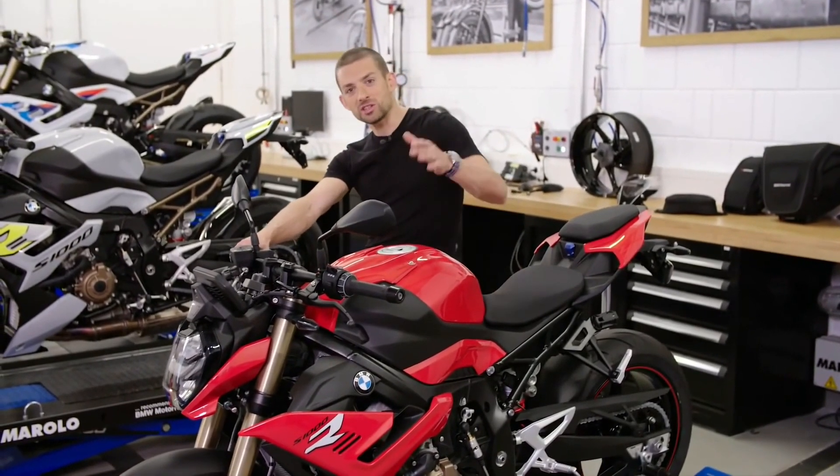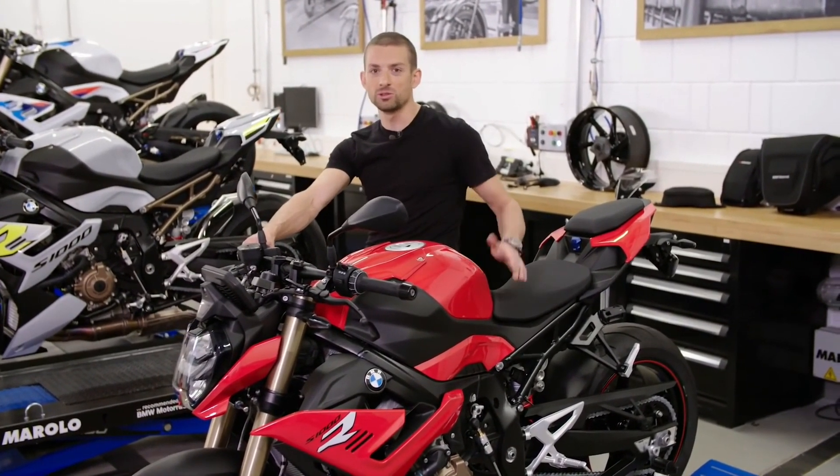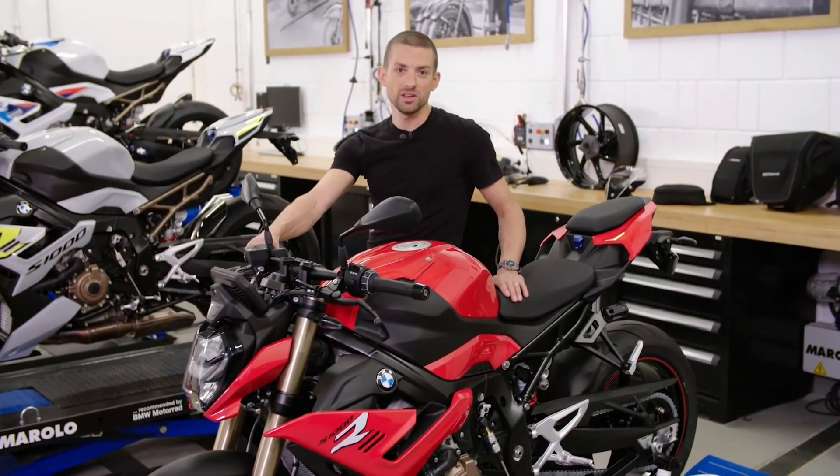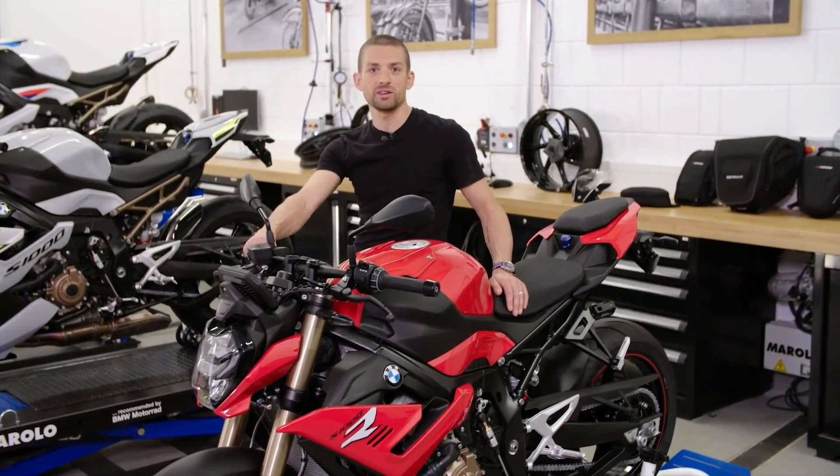The new S1000R is the bike that will do it all: from conquering the mountains, to putting the fun in your commute, to chasing superbikes on the racetrack. You can customize it any way you like, and it's truly one of the best bang-for-the-buck bikes in the market.